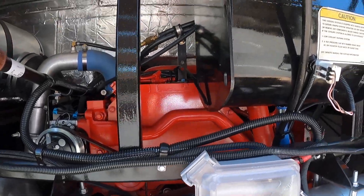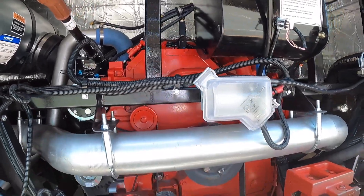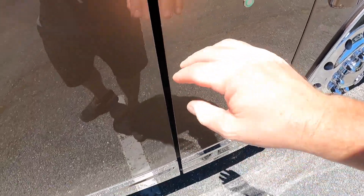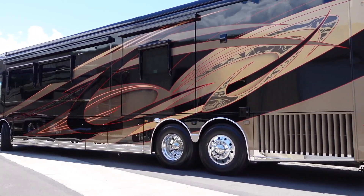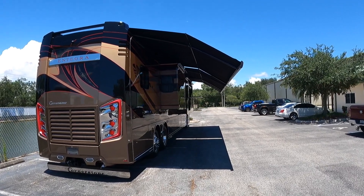Here's a look at that Cummins 605 — 1,950 pound-feet of torque, 605 horsepower. This does have the 20,000 pound towing capacity. DEF fill, Michelin tires, and this is on the Spartan K3 chassis. It's got the big Girard roof awnings up top.